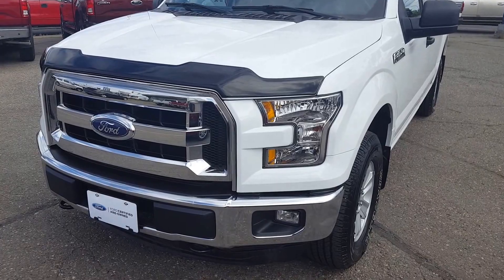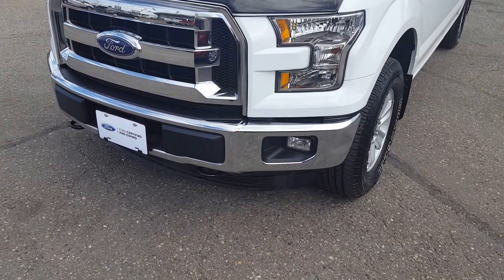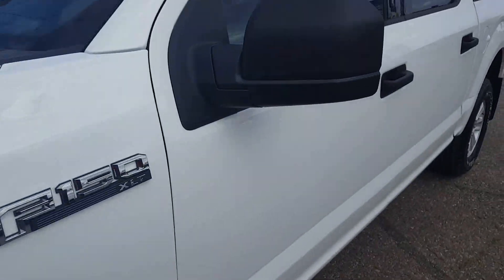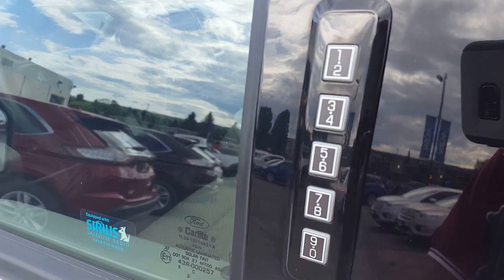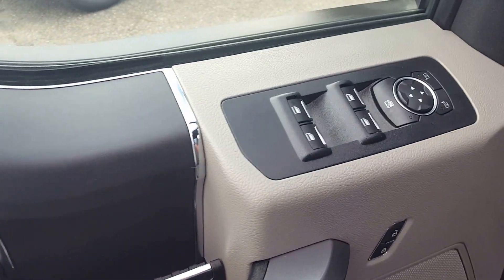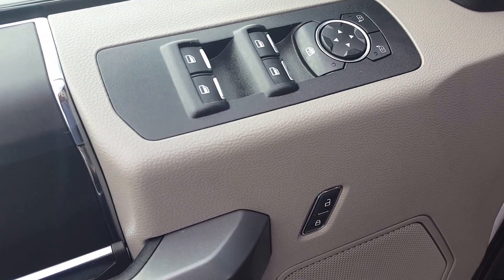First off up front you've got your chrome grille with your tow hooks as well as your fog lights — it's in great condition. Keyless entry keypad right there on your door panel, and you have your power windows, power mirrors, and power locks.